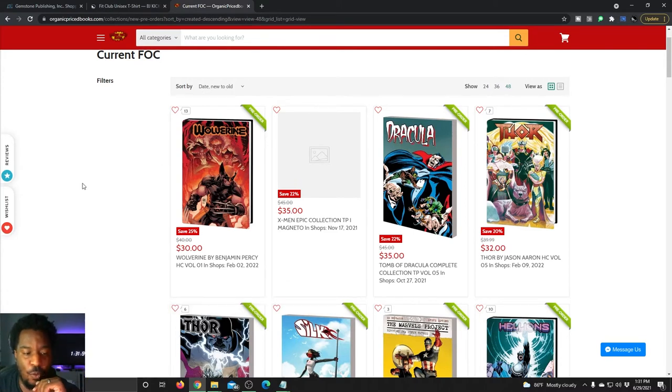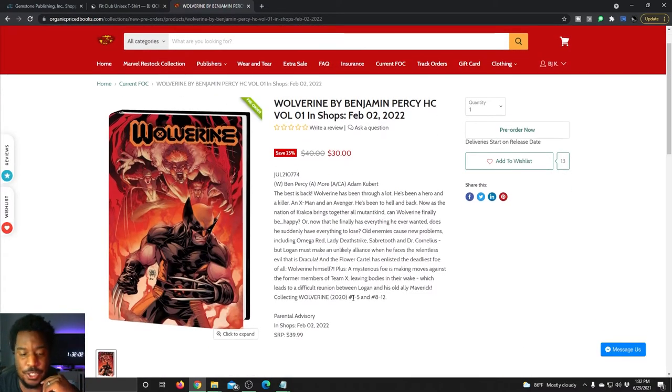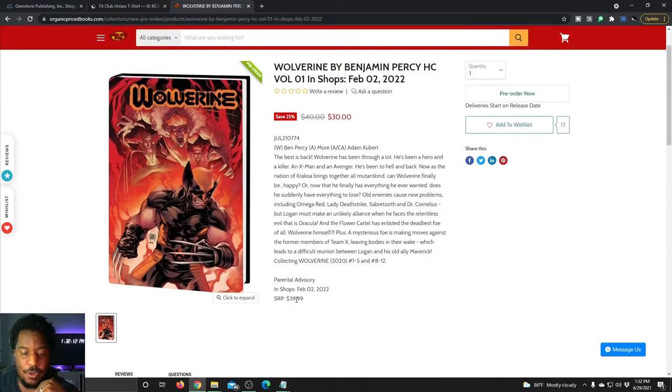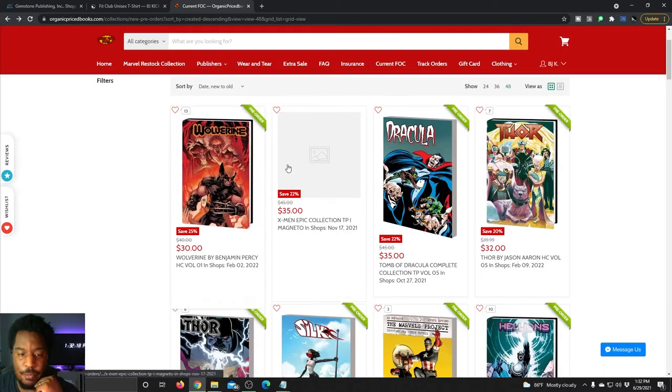First up, we've got Wolverine by Benjamin Percy, the hardcover volume one. It's collecting issues one through five and issues eight through 12 — skipping the Ten of Swords issues — and that's going to be in shops on February 2nd. Retail price is $40, but you're getting it for $10 off by pre-ordering at Organic Price Books.